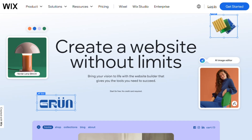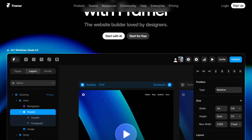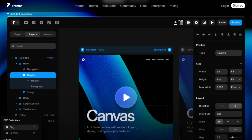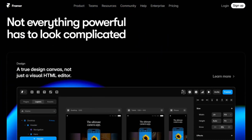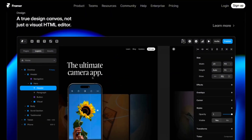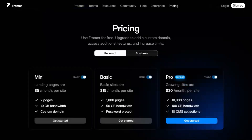Let me break down Framer, Wix, ReadyMag, Elementor, and ShowIt. Framer is the new kid making waves, built for designers who want complete creative control without code. The interface feels like Figma, but for websites. Animations are smooth, micro interactions feel premium. $15 monthly, but there's definitely a learning curve.